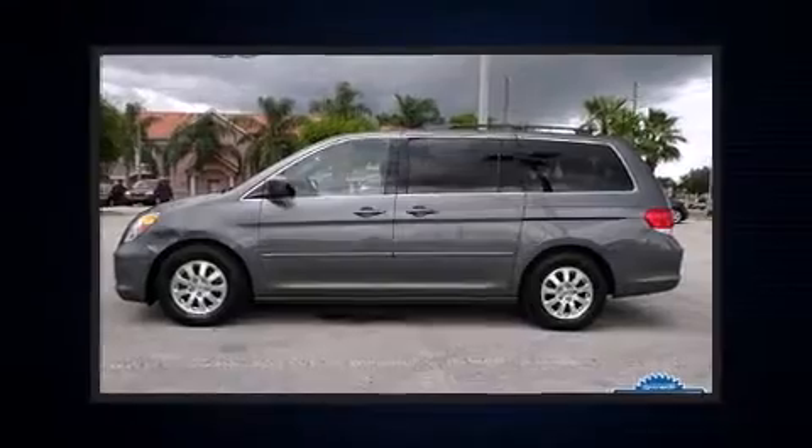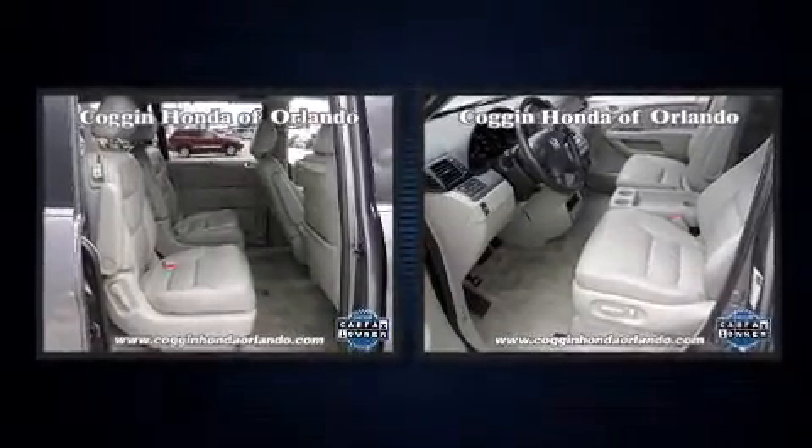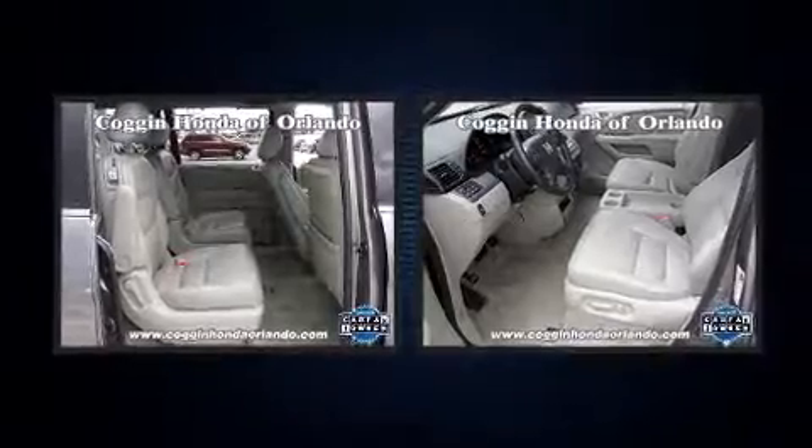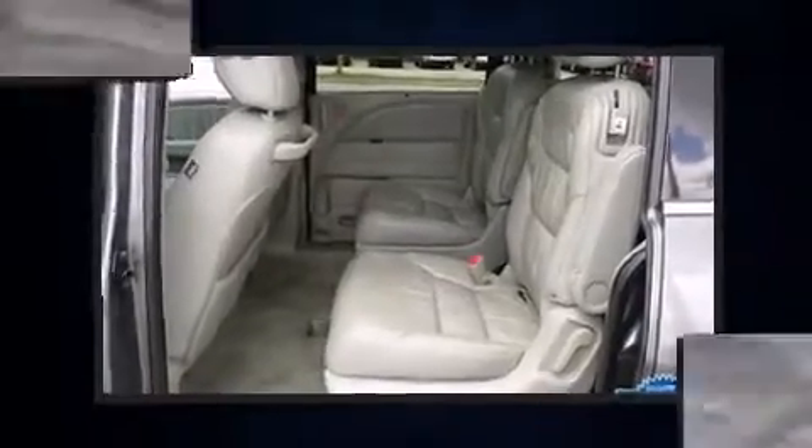Sensibility and practicality defined the 2008 Honda Odyssey. This eight-passenger van still has less than 90,000 miles. It features an automatic transmission, front-wheel drive, and a 3.5-liter six-cylinder engine.